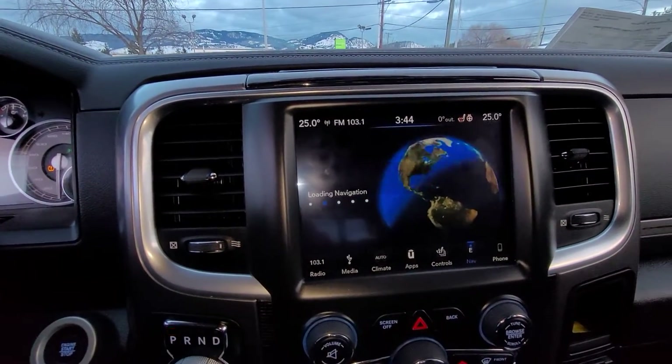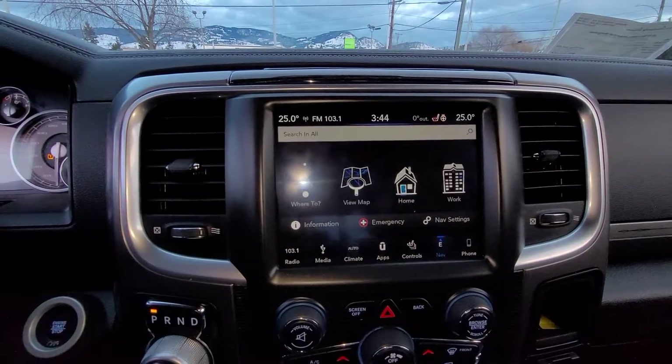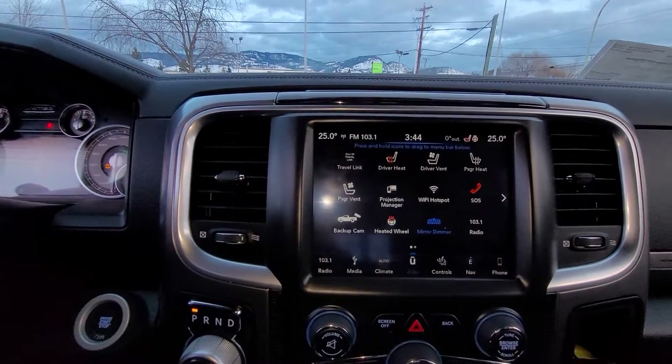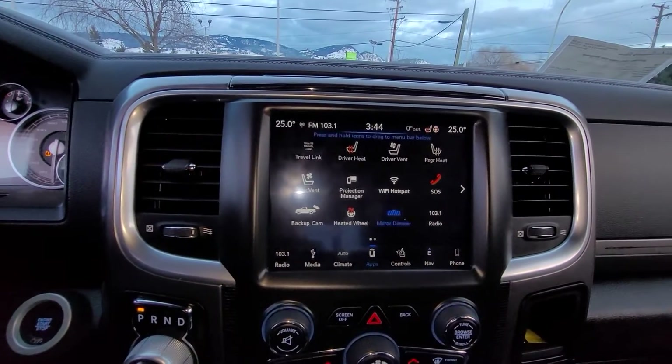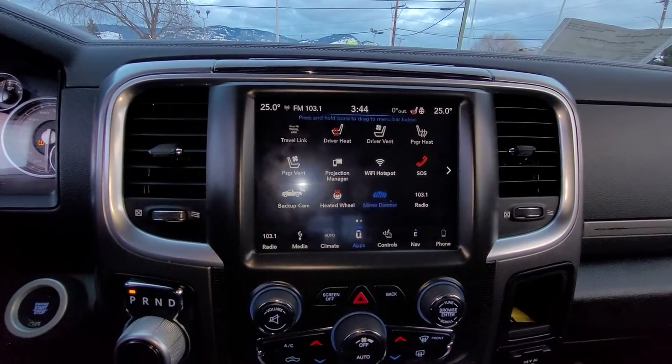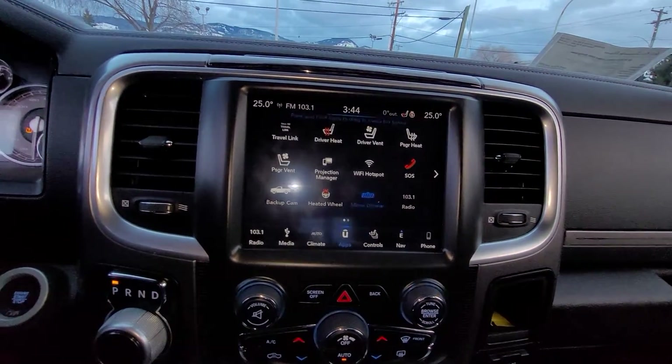This Ram is equipped with a full navigation system, Sirius satellite radio, and you can control all of the climate control, the heated and cooled seats, as well as your heated steering wheel and your backup camera, all through the touchscreen.